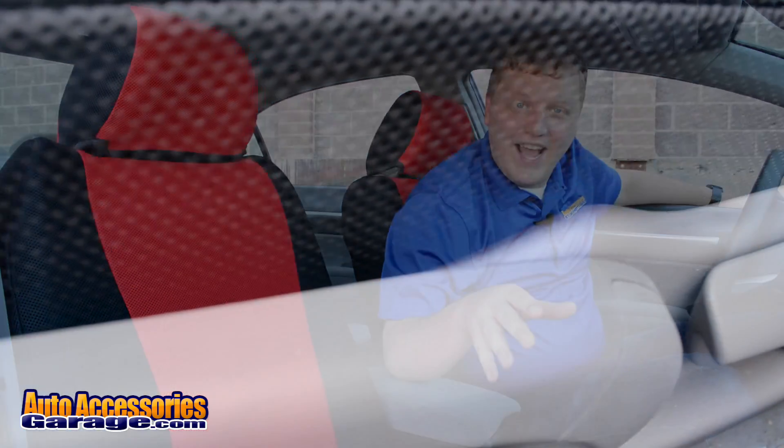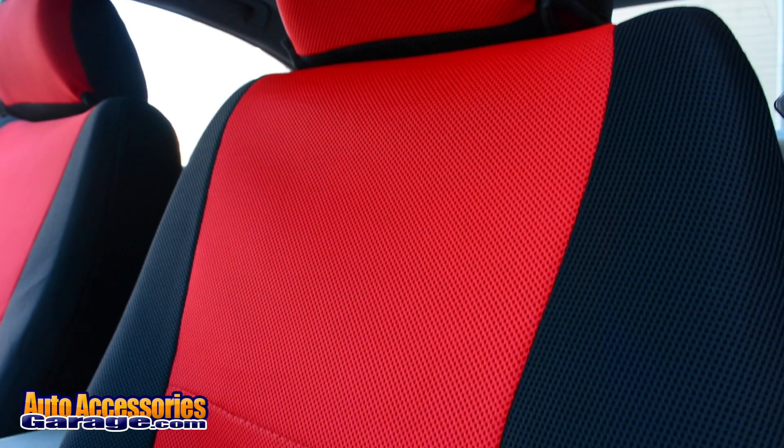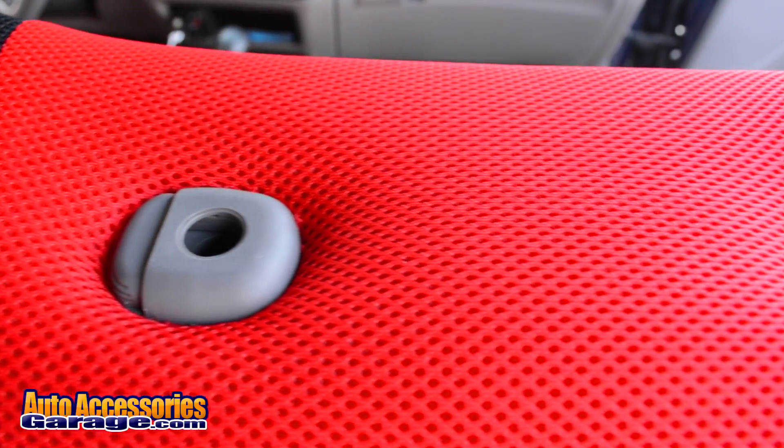Each one is custom tailored to fit your vehicle's exact make and model, and that's really what you need when you're looking for aftermarket seat covers. I don't know if you've ever tried a one-size-fits-all seat cover, but if you have, you'll know there's no such thing as one size fits all when it comes to seat covers.